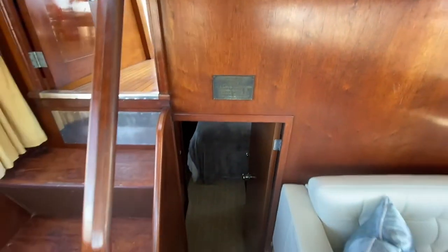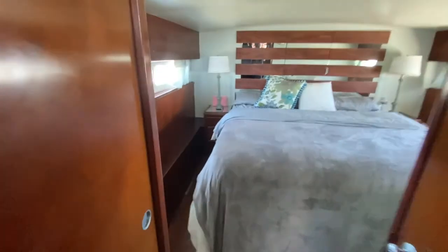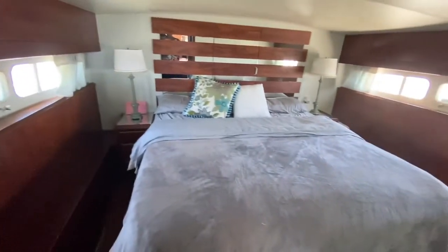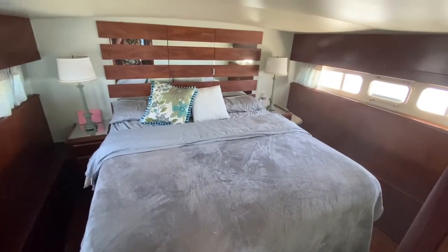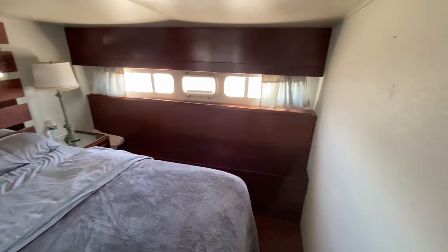I'm going to take you down into the main salon — one of the nicest features. We have a California king sized bed here. Very comfortable, luxurious. You can hear the engines running away in the background. This is our view.